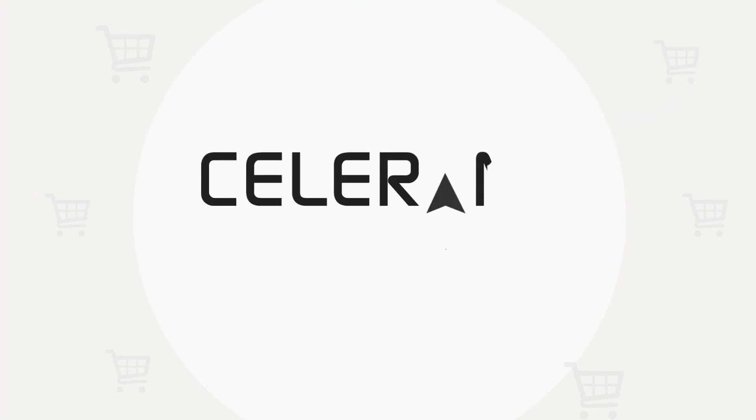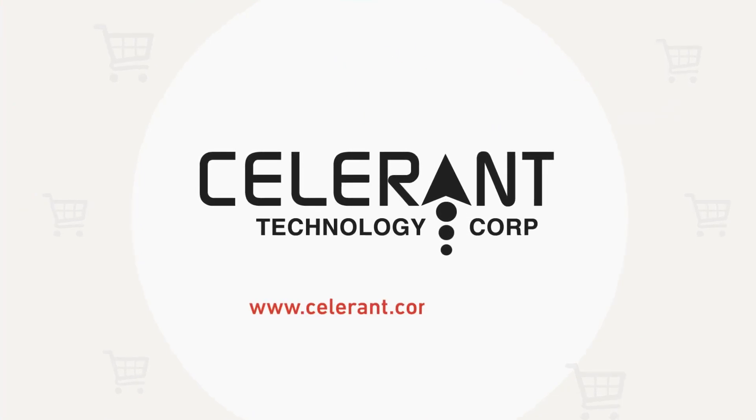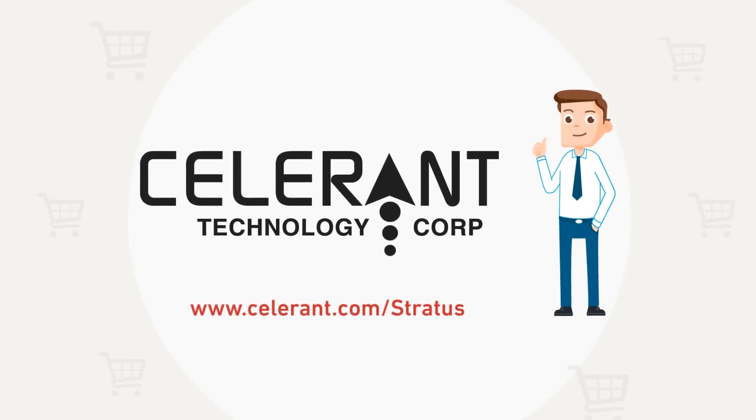With Stratus Retail by Celerant, you work with one company and one platform, so you have time to focus on what matters most: customers and sales.